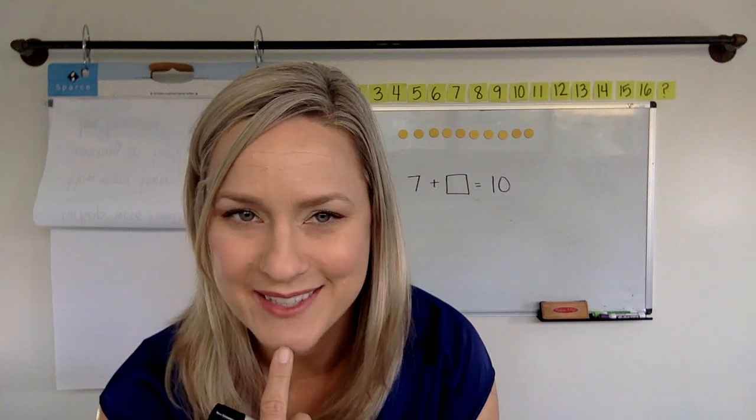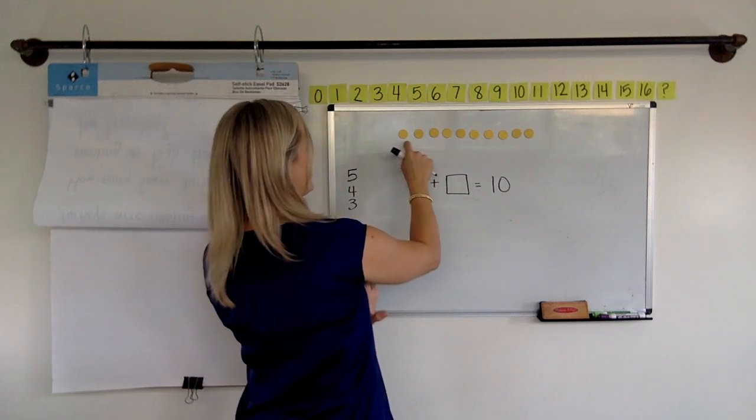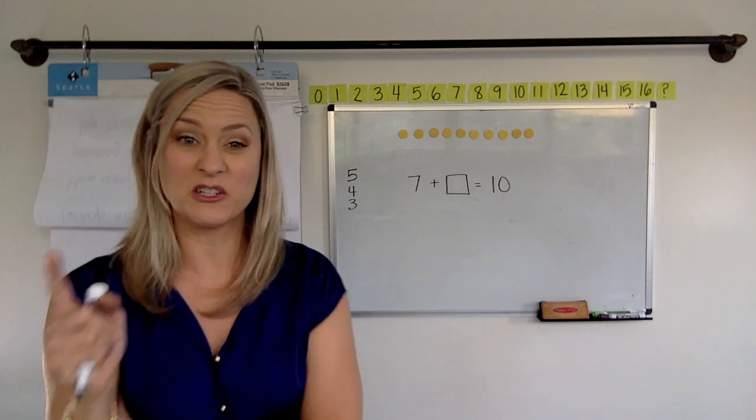Is anybody sneaky out there? Did anyone use my yellow dots? Let's see. How many yellow dots do I have? One, two, three, four, five, six, seven, eight, nine, ten. I have 10 yellow dots there.